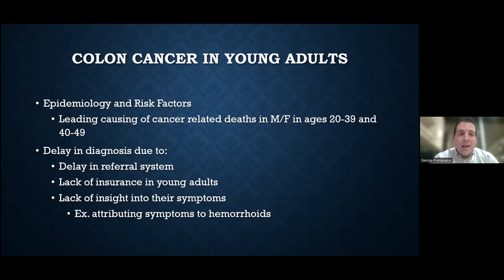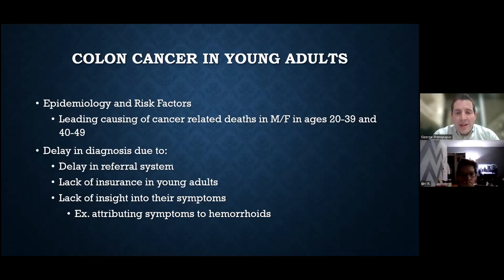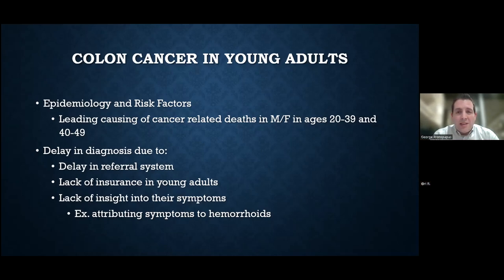We see patients who come in with abdominal pain or bloating and chalk it up to stress, lactose intolerance, or something less serious. We tell our patients to listen to your body and relay that to the physician in front of you, whether that's an urgent care doc, ER doc, primary care physician, or specialist. One additional aspect as to why colon cancer is rising in young adults is lack of insurance — we see that all the time where younger patients have insurance issues getting in to see a specialist. There are a lot of different reasons why there's a delay in diagnosis in these young adults.